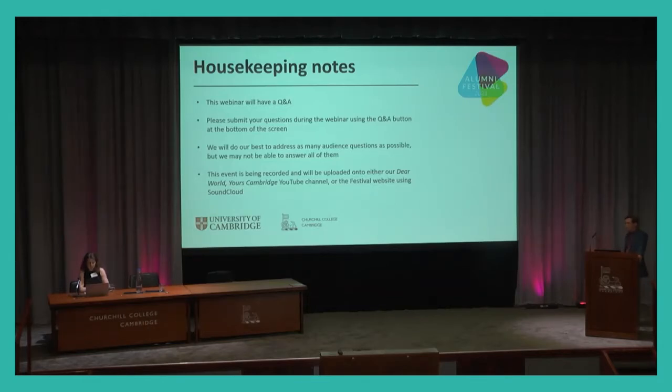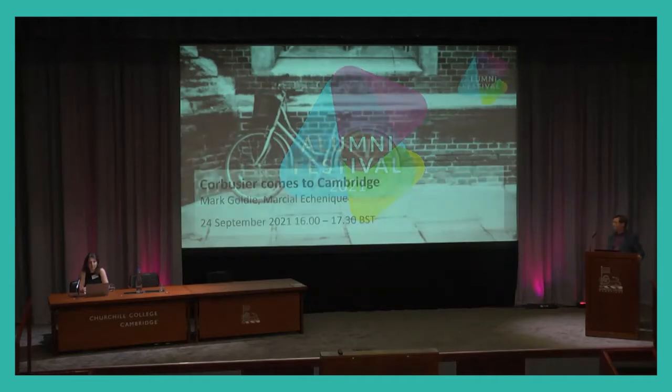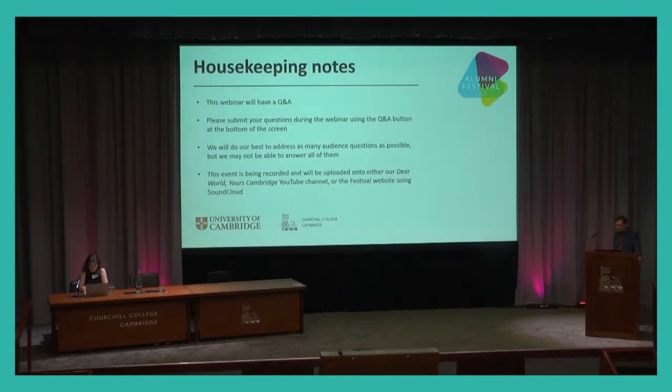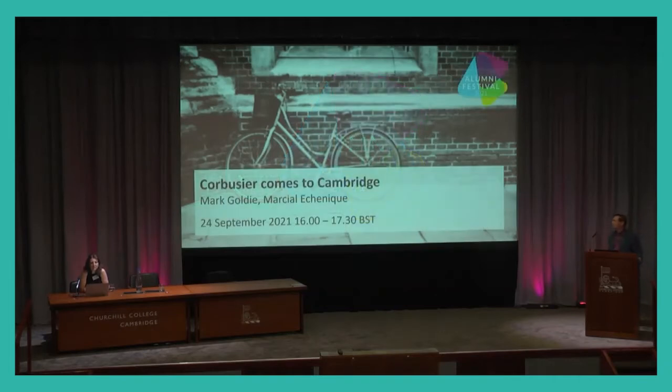The first speaker is Professor Mark Goldie, who came to Churchill in 1979. He was Professor of Intellectual History, Chair of the History Faculty, and has written extensively on the College as its unofficial historian. Professor Martial Echenique, our second speaker, came to the College in 1972 and has been Head of the Architecture Department, an expert in urban planning who has influenced many of the building projects on the site. Mark will speak about the competition to build the college and the original buildings; Martial will follow with modifications since the 60s.